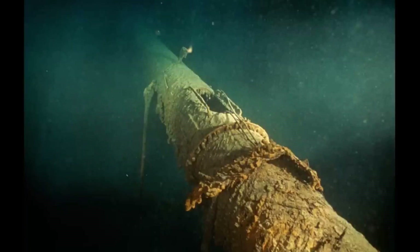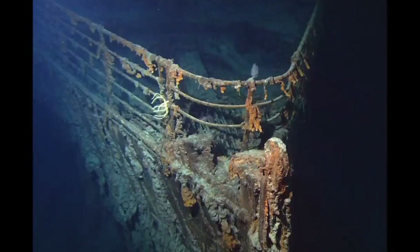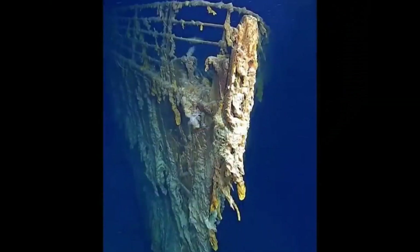The RMS Titanic was the largest ship of her kind whenever she entered service. Titanic was the second of three Olympic-class ocean liners built by Harland and Wolff in their shipyard in Belfast, Ireland, and they were operated by the White Star Line. The ship was ordered on September 17, 1908, at a cost of 1.5 million pounds. She was launched on May 31, 1911, and completed on April 2, 1912.